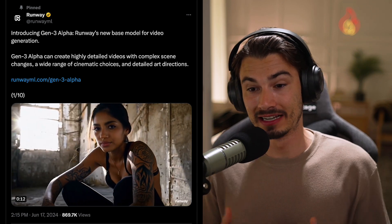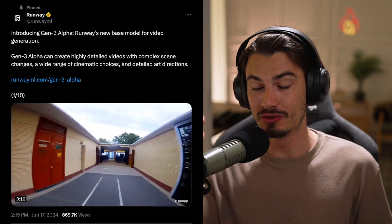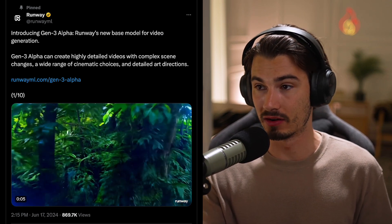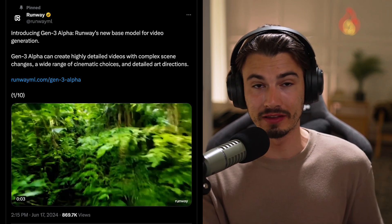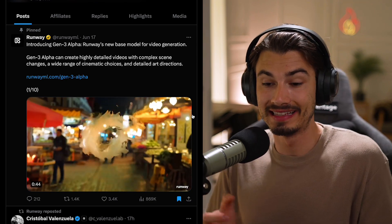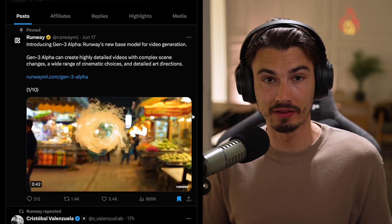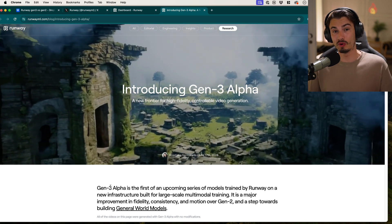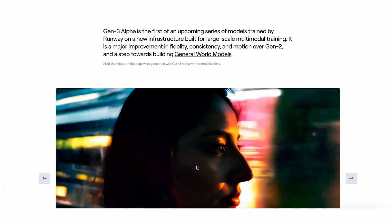Now let's move on to Gen 3, the big announcement of this week. As of the recording of this video on June 20th, 2024, Runway's new video generation model Gen 3 is not available yet. But we do have to talk about it because it relates to all the other tools we'll be covering. The announcements happened three days ago, and they promised it would release in the following days. We took their shared prompts and ran them through Gen 2 to show you the leap forward in practice.